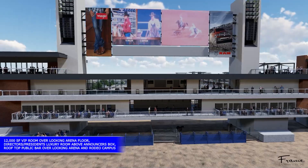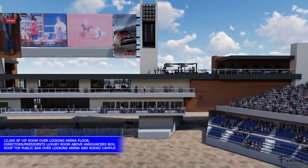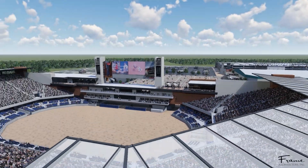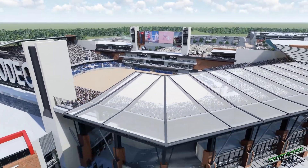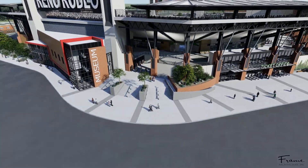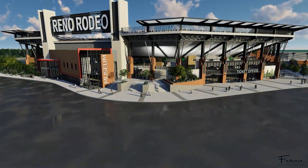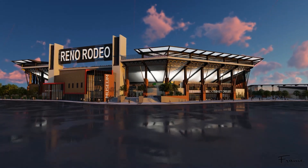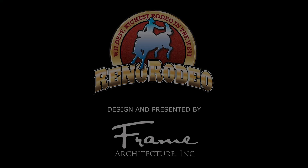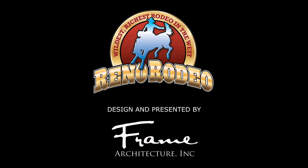This redesigned, state-of-the-art facility will need to be constructed in phases to allow continued use by all existing stakeholders, and with proper planning can have minimal impact on guests and events. The long-range plan is to have a facility that the communities of Reno and Sparks can be proud of, draw new visitors and events to the community, and allow the Reno Rodeo to grow and remain the wildest, richest rodeo in the West. If you are interested in getting involved in this project, please contact the Reno Rodeo today.